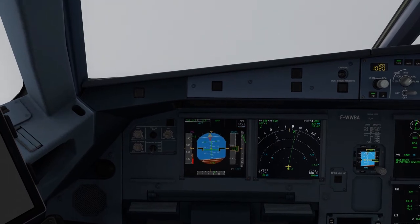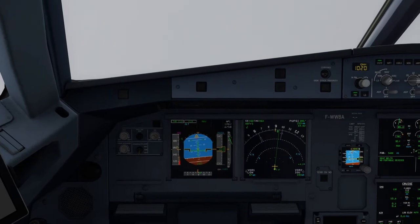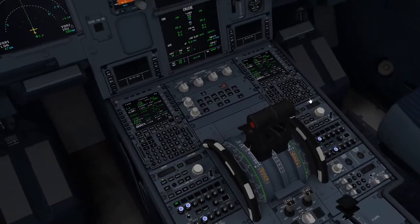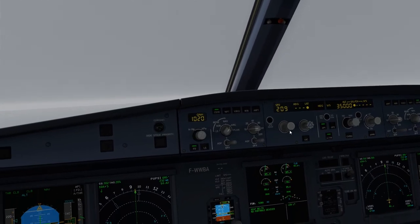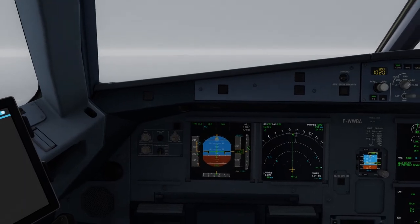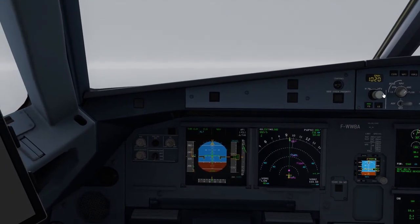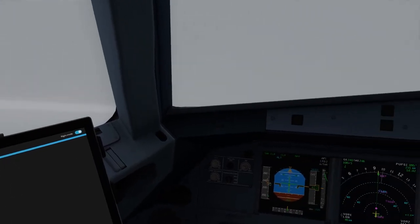Climb thrust. After takeoff checklist. Engine mode selector — check normal. Spoilers — disarmed. Flaps — check retracted. Landing gear — gear up, lights off. Exterior lights — checked.